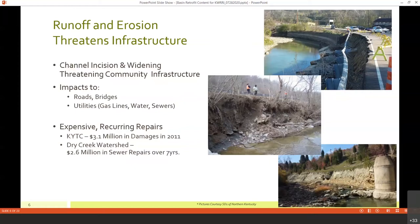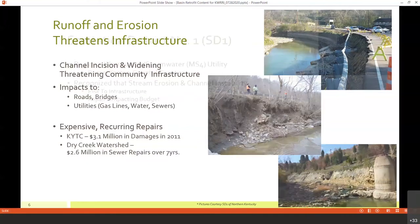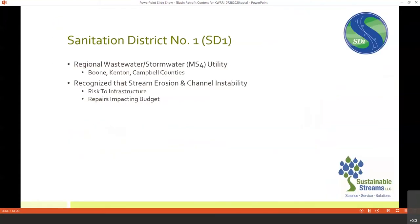People start seeing this and can really visualize the impact when roads get washed out and sewers become unstable. It presents a significant cost to the community. In 2011, the Kentucky Transportation Cabinet spent 3.1 million dollars repairing roads impacted by erosion in the Kenton County watershed. In the adjacent Dry Creek watershed — home to our regional wastewater treatment plant — there was 2.6 million dollars spent in sewer repairs over the last seven years. That's where we get into our partnership with Sanitation District Number One of Northern Kentucky, the regional wastewater and stormwater utility for Boone, Kenton, and Campbell counties.